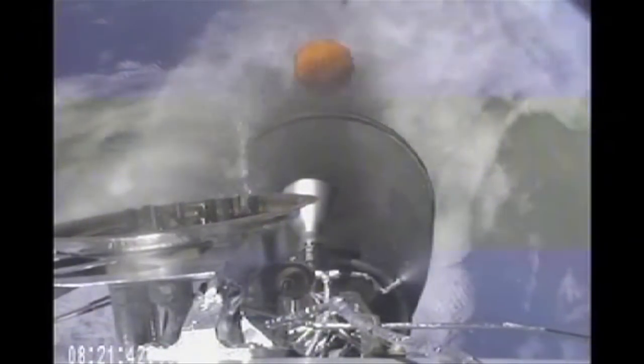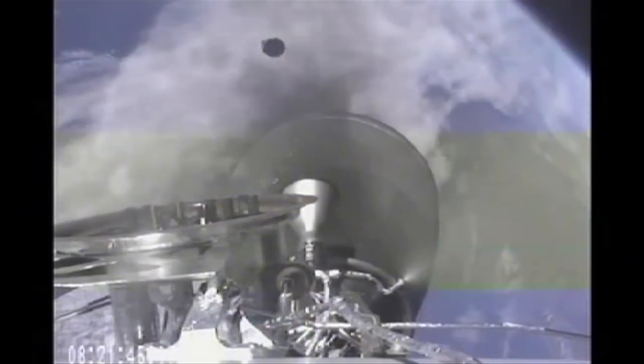Approaching MECO 1. Standing by for main engine cutoff 1 at T plus 3 minutes. MECO. MECO 2, stage 1 shutdown. Stage separation confirmed — we see stage separation. Standing by for the ignition of the second stage engine. MECO 2, ignition confirmed.